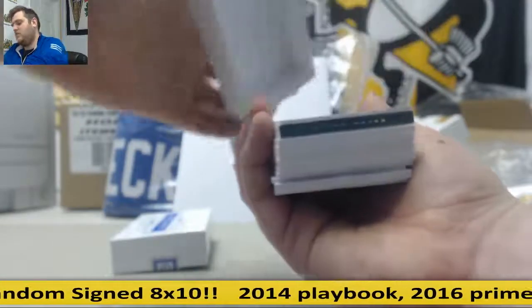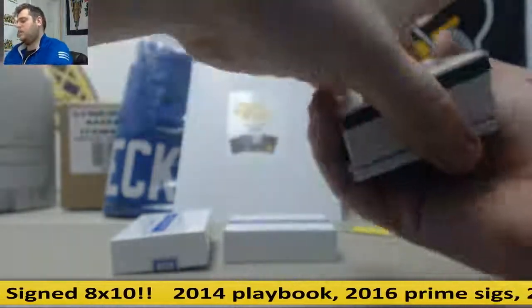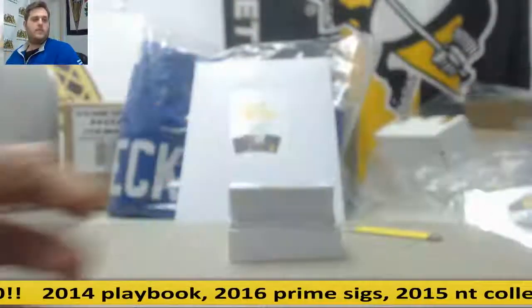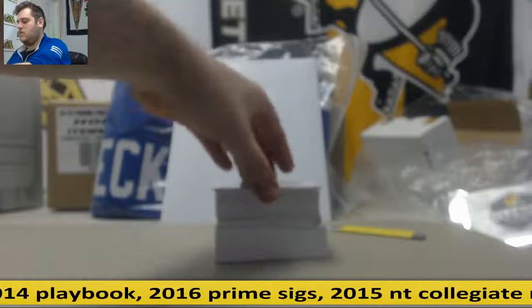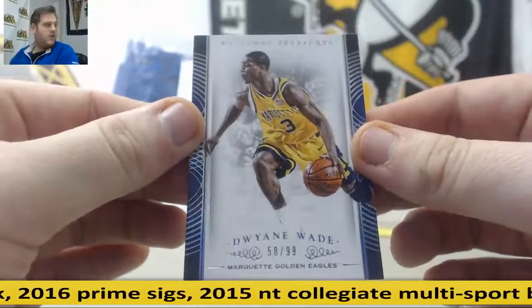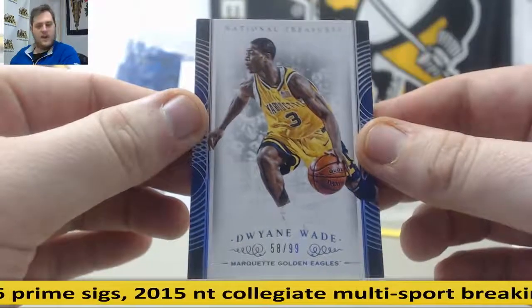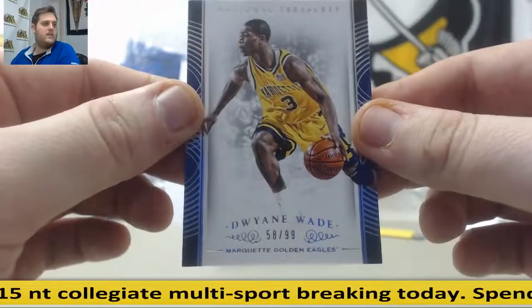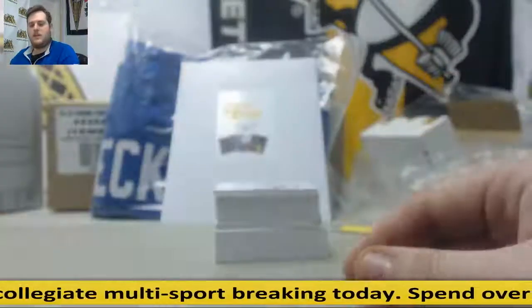I have a fat pack in here — empty. Starting us off, 58 of 99. That's going to go to 8 right there — 58 of 99. Who has 8? That's Lisa C. 58 of 99 from Marquette — Dwyane Wade.